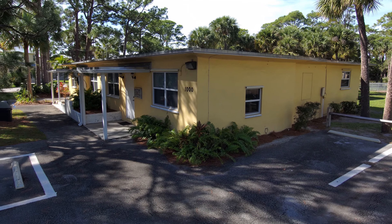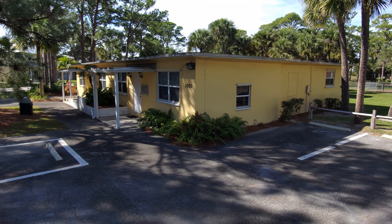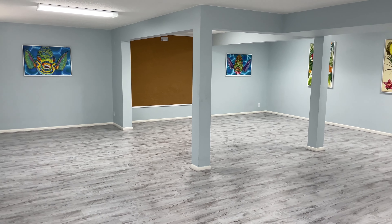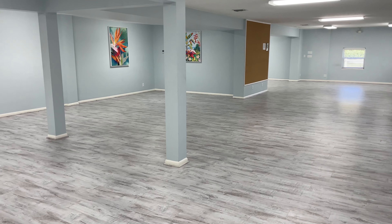Old Town Hall is a historic 1950s building that once housed the Town of Jupiter's government offices. The facility is located in a quiet neighborhood community and has limited parking. Old Town Hall can accommodate up to 40 people and is available for meetings only.